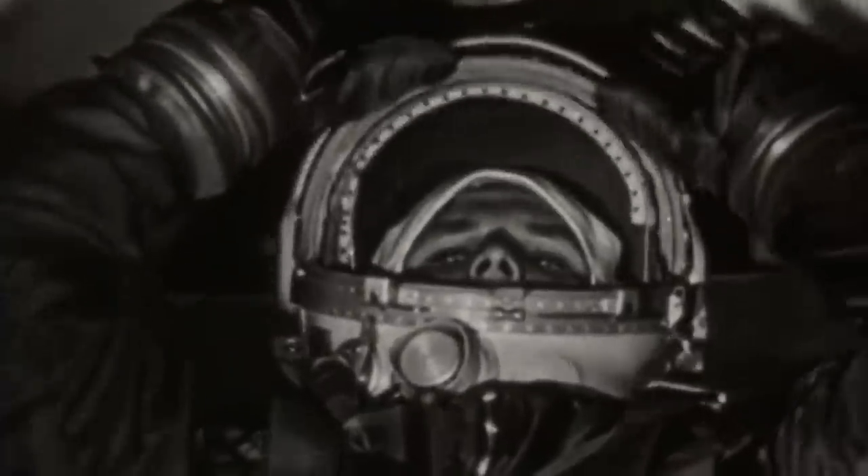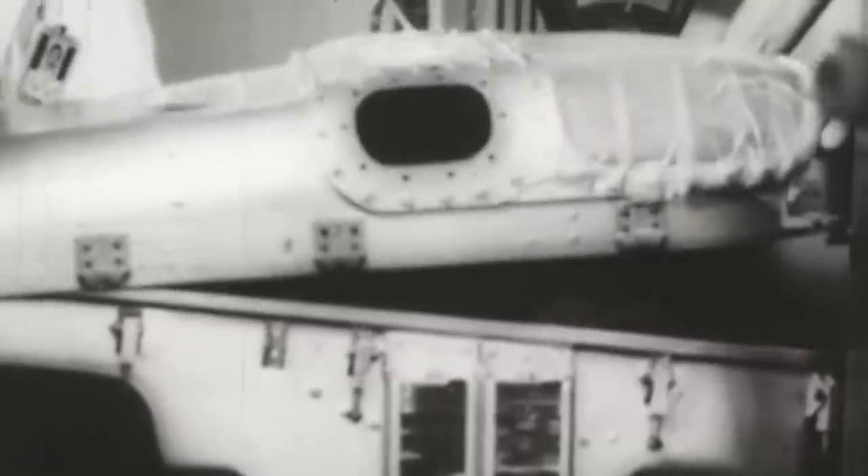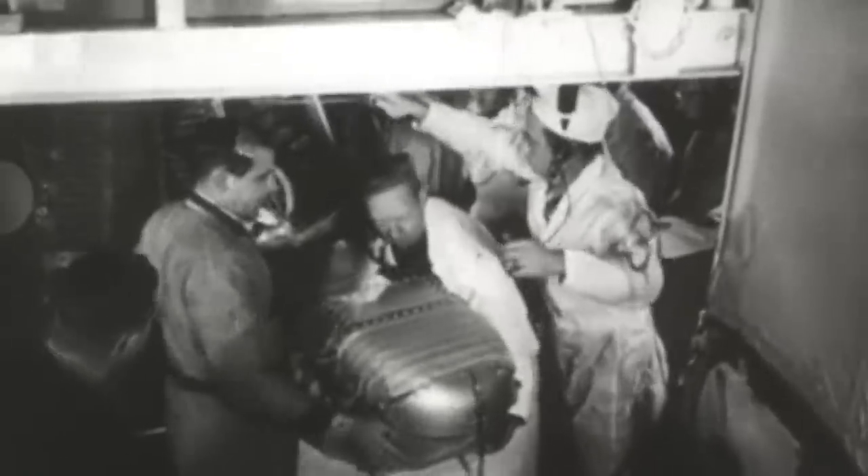Long before Soviet cosmonaut Yuri Gagarin was launched into outer space aboard the Vostok-1 spacecraft in 1961, the Soviet Union sent smaller mammals to analyze how they would react to the variables of life in space. The United States soon followed. Test animals became vital in studying the survivability rates in spaceflights. The advances in bioastronautics were possible due to the apes, monkeys, rats, cats, dogs, and other mammals launched into orbit to understand the effects of radiation and microgravity on living things.